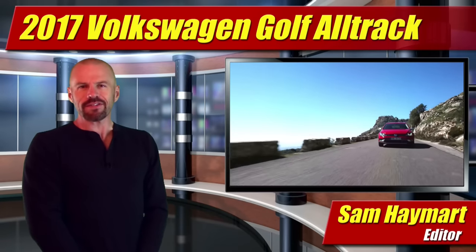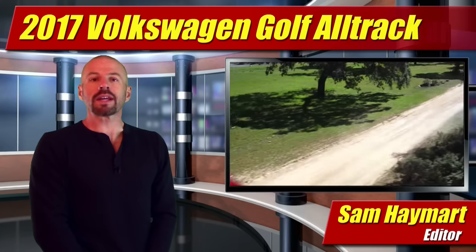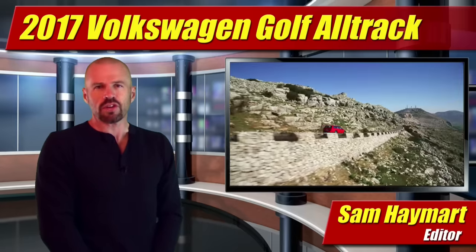Hey friends, Sam Hamart for Test Driven TV. At the New York Auto Show this week, the 2017 Volkswagen Golf Alltrack was introduced, bringing some very good, very needed good news to Volkswagen showrooms.